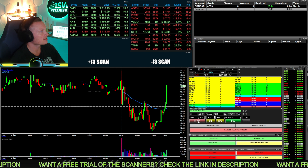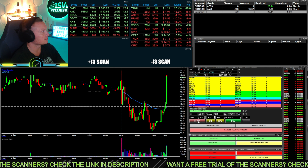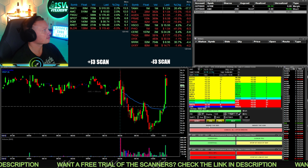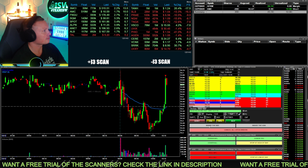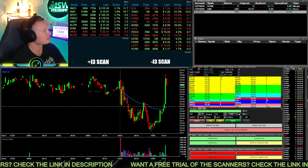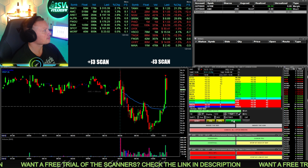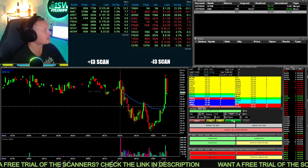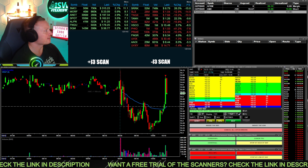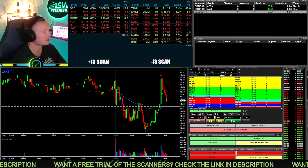AMC moving up towards the highs in the morning. Going to start some AMC here at 10.67, 200 shares. Coming down a bit — going to take half off right there. AMC wants to come back down under the 10.50s. Going to take the whole thing right there on AMC. Just a little win, but happy with that trade.